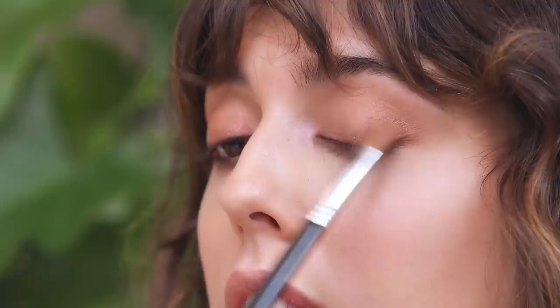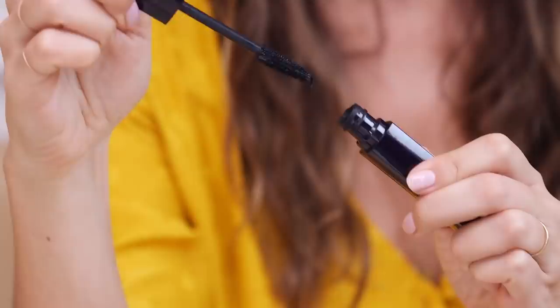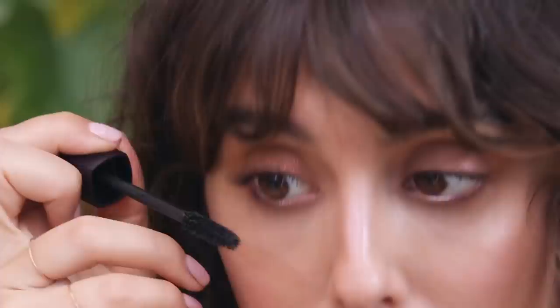It's been gray for so long in New York that I need this summery feel today. Let me grab my tea — and that's basically it for my eyes. Sometimes it's three products and it's going to make you feel so different.